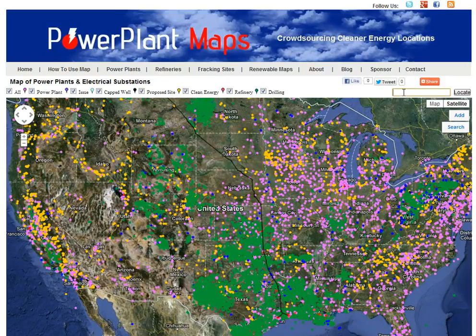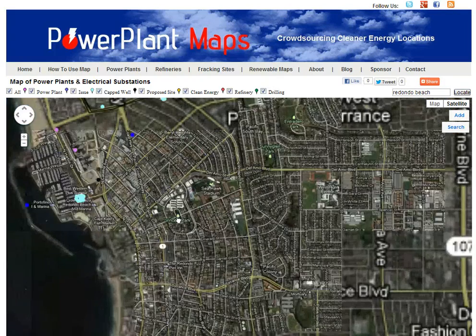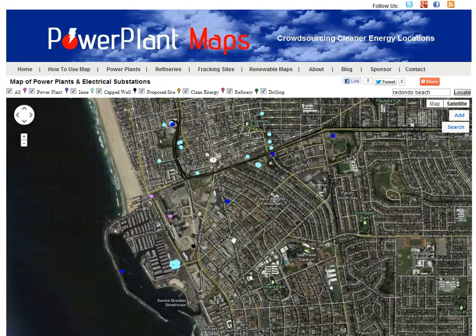To use the map, you can type in a locate feature. Use the locate bar on the upper right-hand side, which will zoom you into a specific location. For example, I'm going to type in Redondo Beach and it's going to zoom down to a specific location where there's a lot of issues going on with regards to a power plant rebuild.